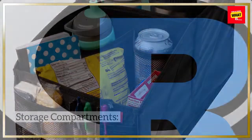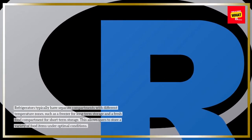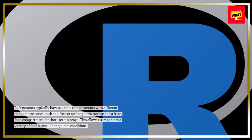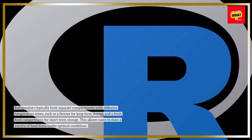Storage compartments: refrigerators typically have separate compartments with different temperature zones, such as a freezer for long-term storage and a fresh food compartment for short-term storage. This allows users to store a variety of food items under optimal conditions.